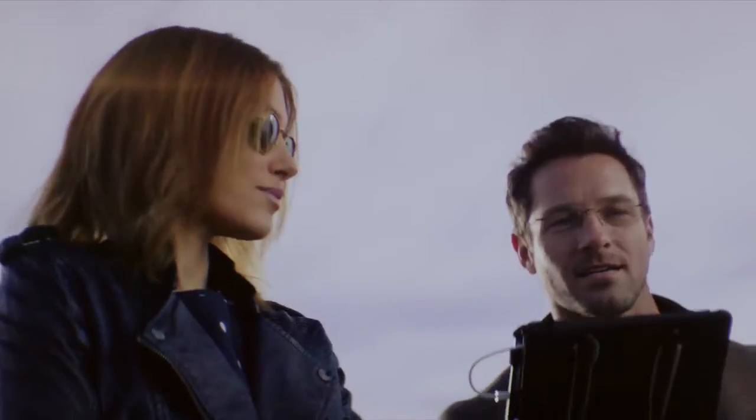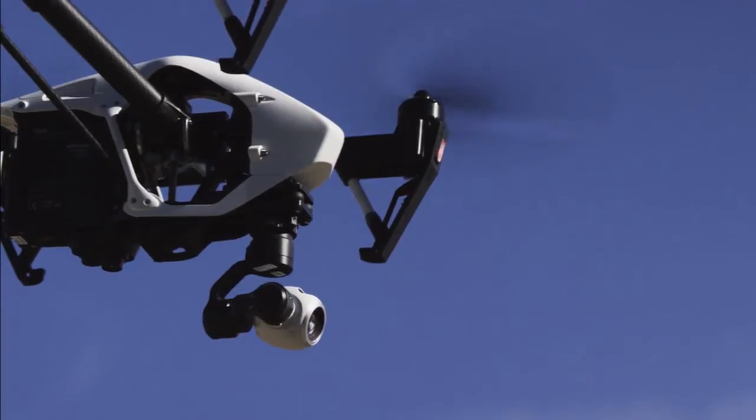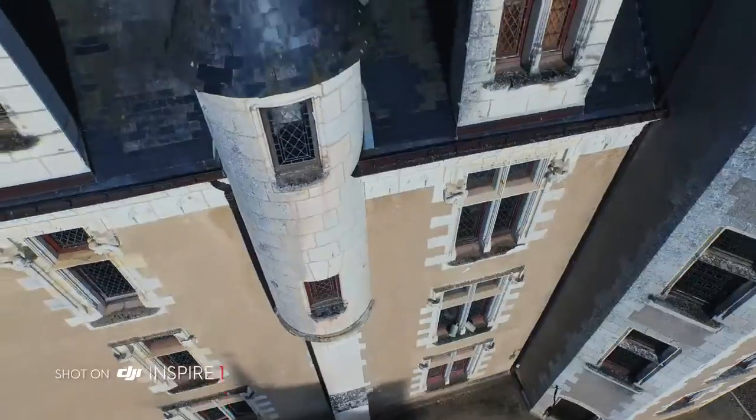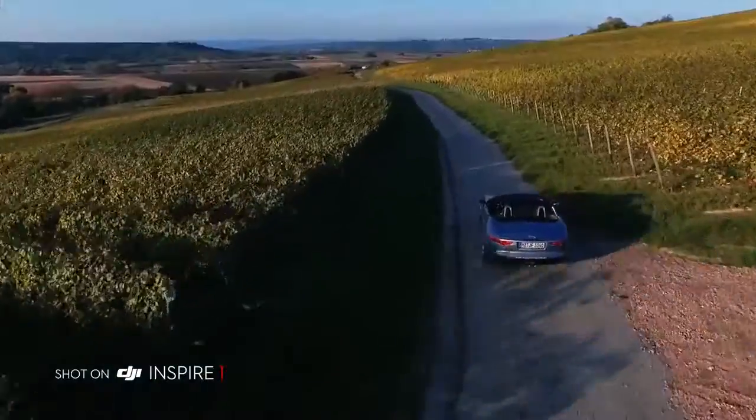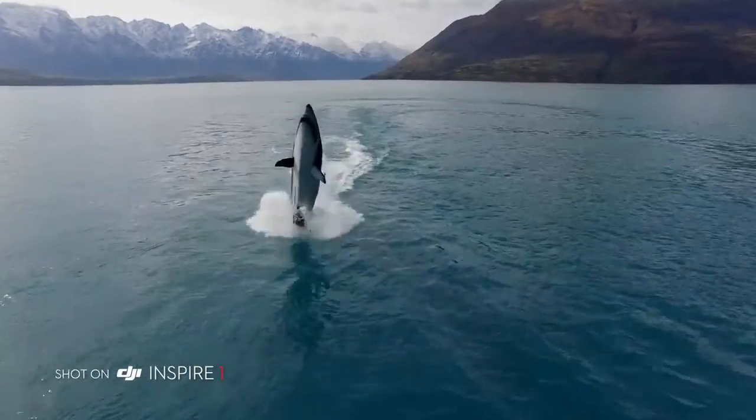The Inspire 1 encourages collaborative creativity by using a second controller at the same time. A dedicated operator can control where the camera's pointing so the pilot can manoeuvre the Inspire, allowing for precise camera moves previously only available on larger platforms.